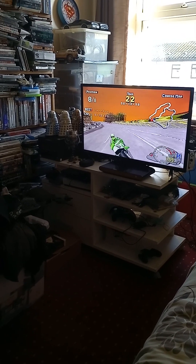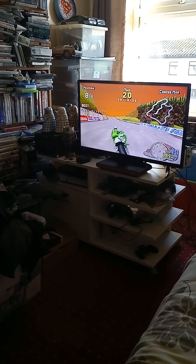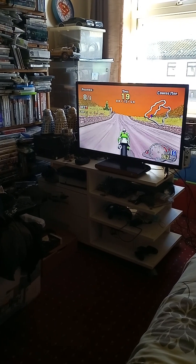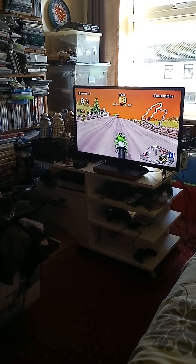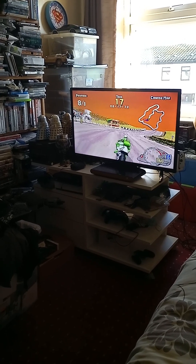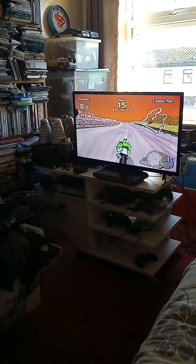The game normally runs at 30 frames per second on a real Saturn, so this is running at about 20 to 25 frames. It's still playable — the audio is a bit slower, everything is a bit slower, but it's still playable. I'm playing the traction course and there are two courses.